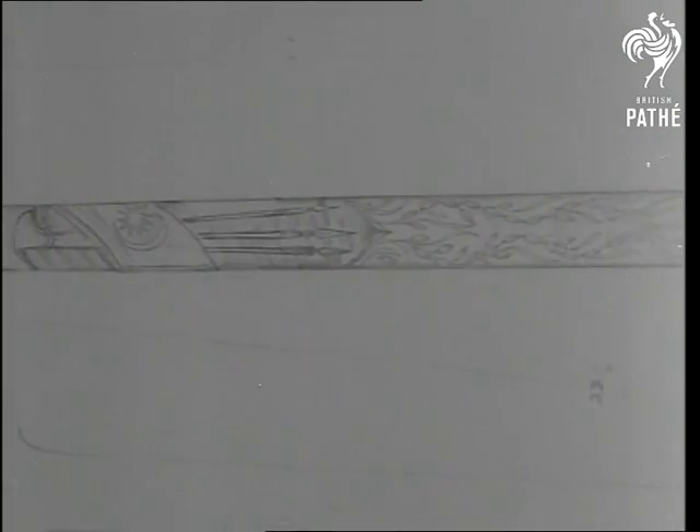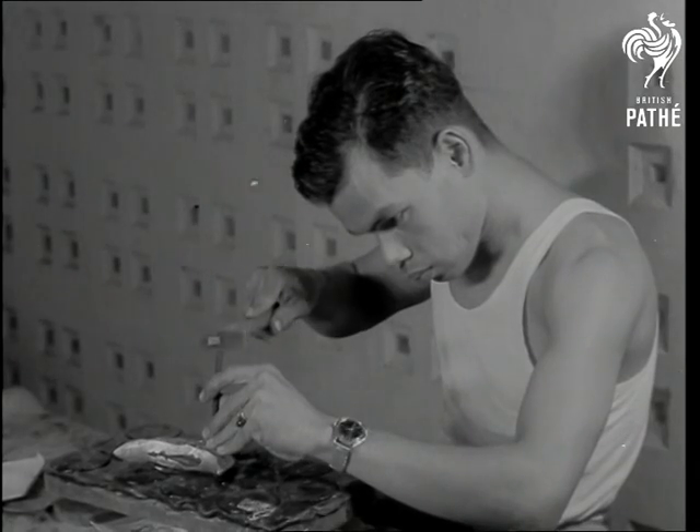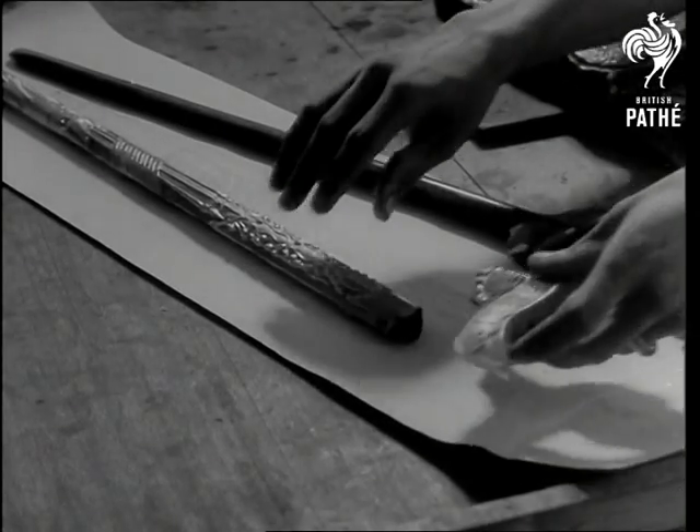This is the design for the paramount ruler's golden keris of state. The top of the gold scabbard incorporates the federation and state crests. The blade was made from eleven small kerises presented from the ancient regalia of each state and settlement.